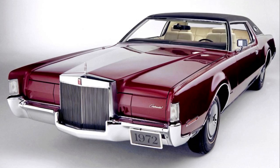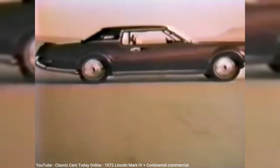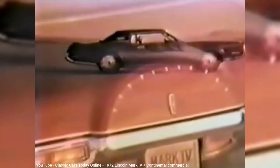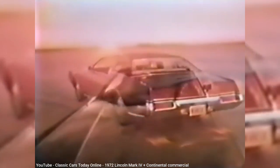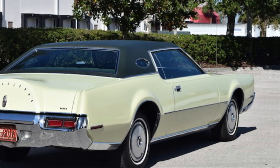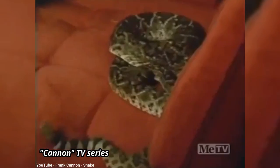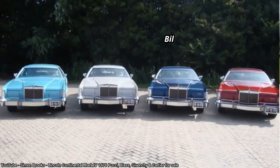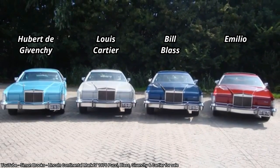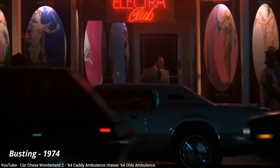1972 marked the start of the Mark IV, now an entire foot longer and continuing to share parts with the Thunderbird to save cost. That extra foot in length added almost 400 pounds, making it over 400 pounds heavier than its chief rival, the Eldorado. Although the classic opera windows were technically an option in 1972, they were so popular that they became standard a year later. By 1976, those opera windows could have famous designer names inscribed on them as part of special designer editions from Bill Blass, Cartier, Givenchy, and Pucci — audacious enough to be considered pimp-mobiles of their era.